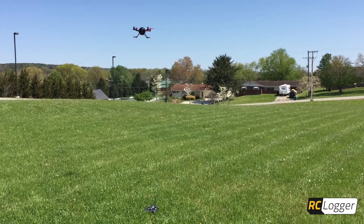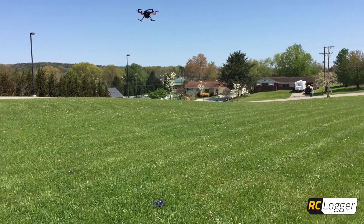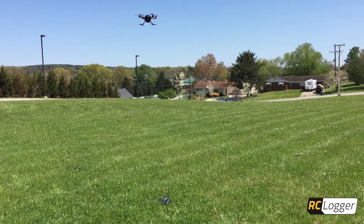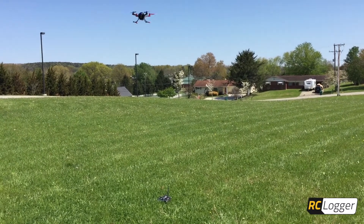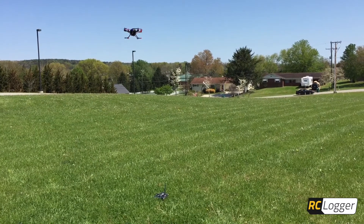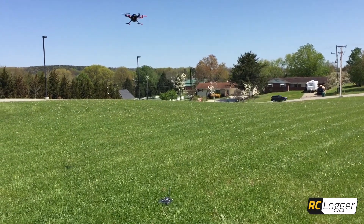Hey guys, how's it going? Jamie from RC Logger. Out here doing test flying today and doing some GPS hold testing. I know we showed you it in heavy winds the other day. We actually have some winds today of around 10 to 12 miles per hour, so not near as strong. I just wanted to show you how well it's holding.